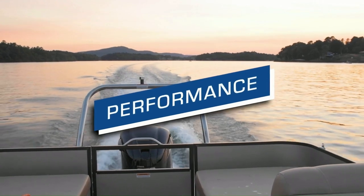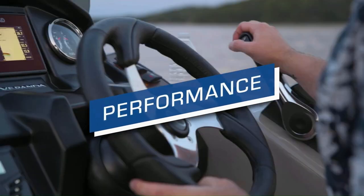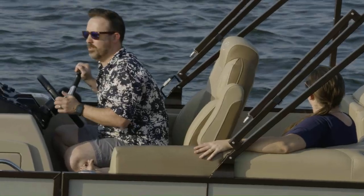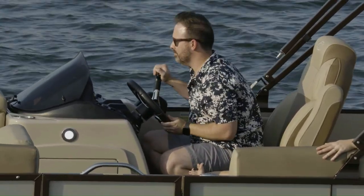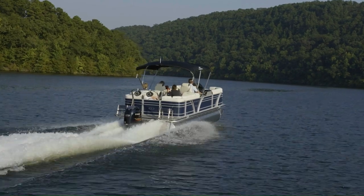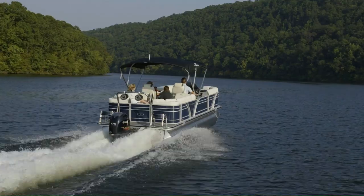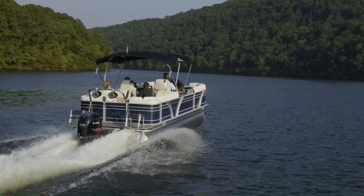Performance is a huge factor in almost every customer's wish list when shopping for a new pontoon. Every single model that rolls off the assembly line of Veranda Luxury Pontoons comes standard with a triple-tune performance package that includes hydraulic lift steering, full-length lifting strakes, and our integrated performance motor pod.